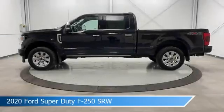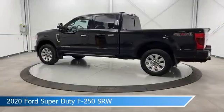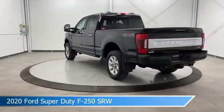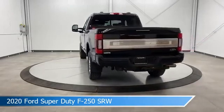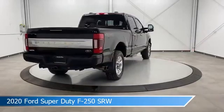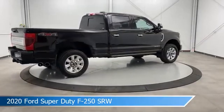Take a look at this 2020 Ford Super Duty F250 SRW, equipped with a 10-speed automatic transmission in agate black metallic. This car comes with some great features including adjustable pedals, keyless entry, alloy wheels, Android Auto, and more. Come in and check it out today.